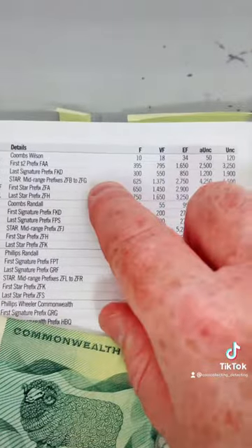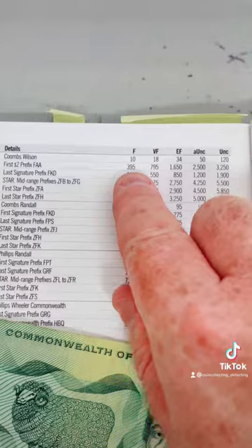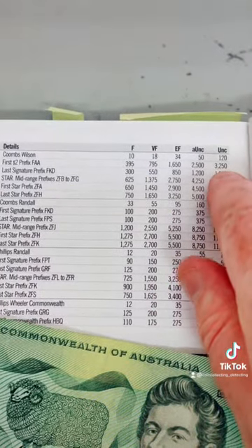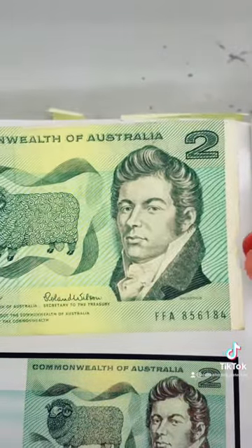So if it wasn't FAA, the value ranges from about $3.95 in fair condition — the poorest condition — all the way up to $3,250 in uncirculated condition. It's not in that condition, but it's in fairly good condition for a note of this age.